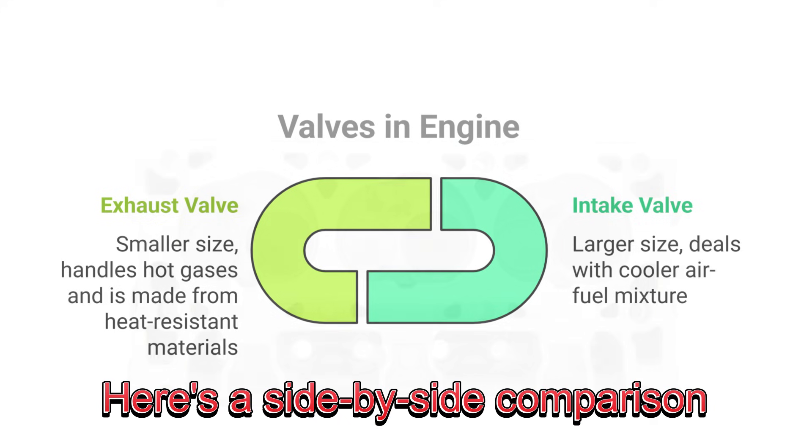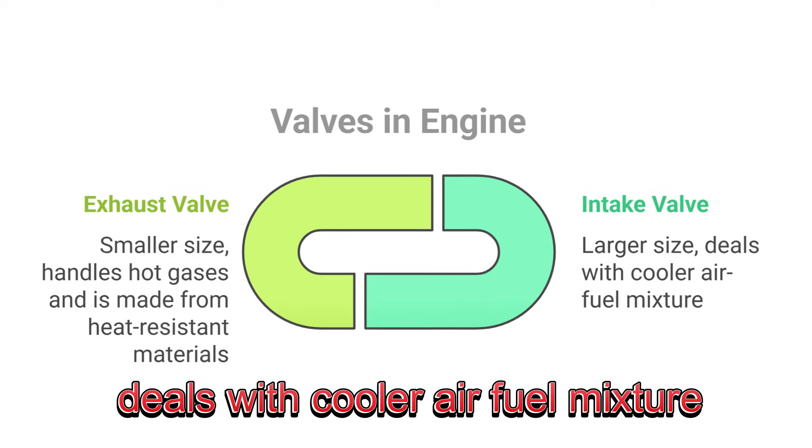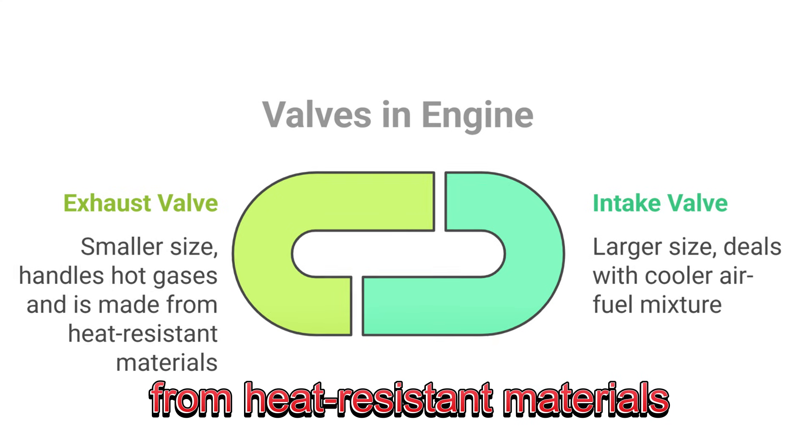Here's a side-by-side comparison. Intake valve: larger size, deals with cooler air-fuel mixture. Exhaust valve: smaller size, handles hot gases, and is made from heat-resistant materials.